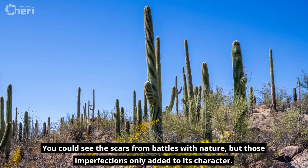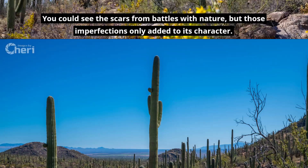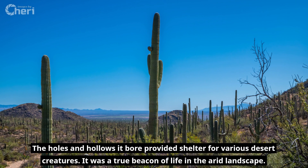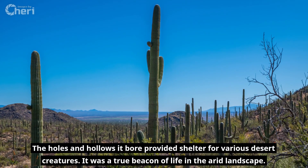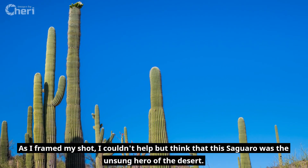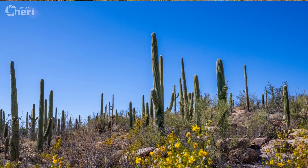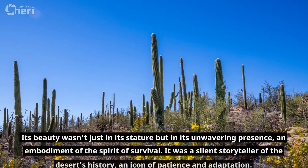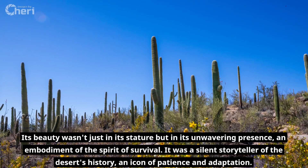You could see the scars from battles with nature, but those imperfections only added to its character. The holes and hollows it bore provided shelter for various desert creatures. It was a true beacon of life in the arid landscape. As I framed my shot, I couldn't help but think that this saguaro was the unsung hero of the desert. Its beauty wasn't just in its stature, but in its unwavering presence, an embodiment of the spirit of survival.